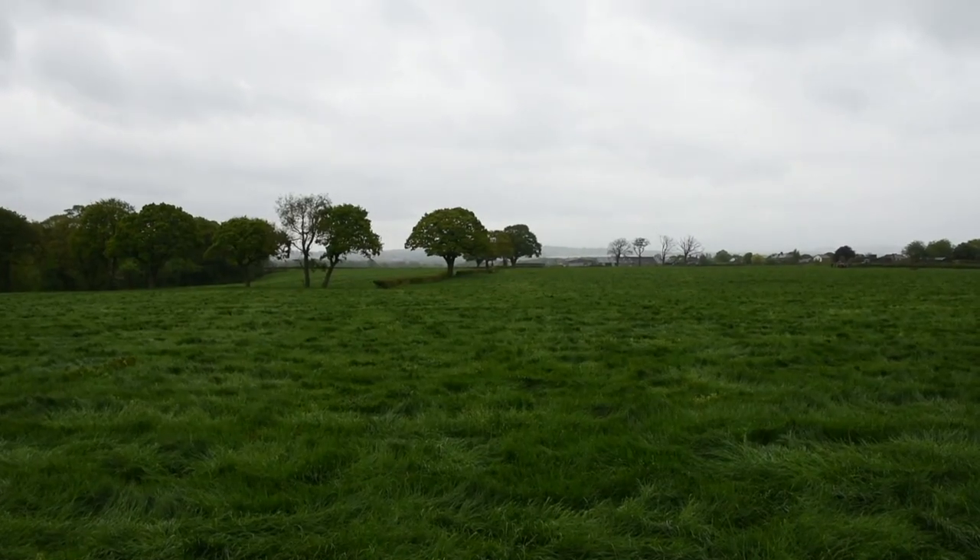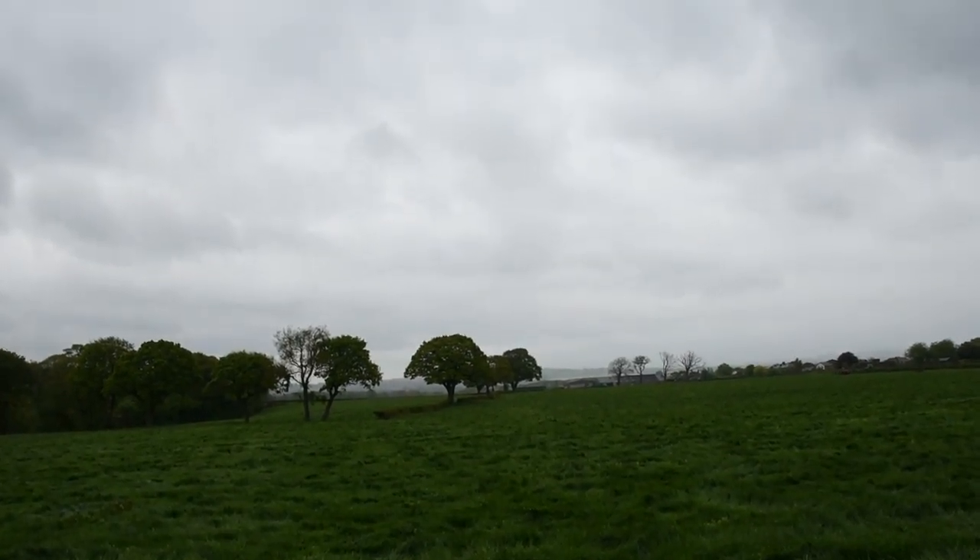Well hello again and welcome to a rather wet and windy day in Wigan in the north-west of England. What I'd like to do is talk to you today about long exposures and about why I enjoy doing them so much in my photography. I think they can turn a dull, rather dreary day like today into something a little bit more magical.